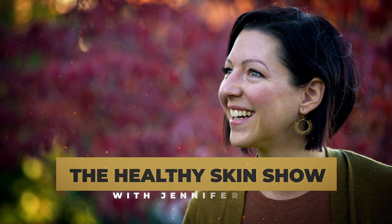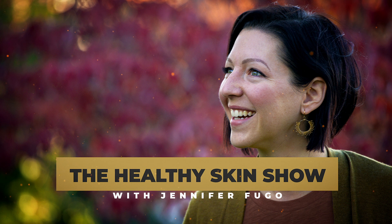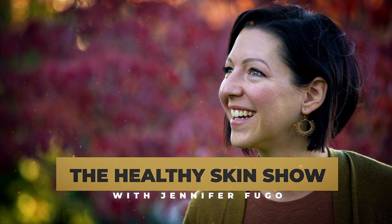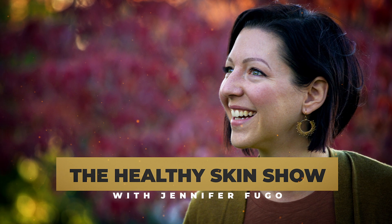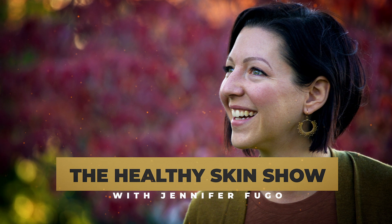Welcome to the Healthy Skin Show with Jennifer Fugo, where we're flipping everything you've been told about your chronic skin issues upside down and connecting you with alternative solutions your dermatologist never told you about.